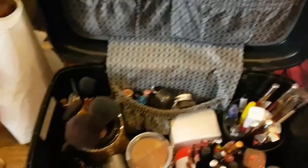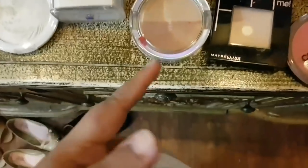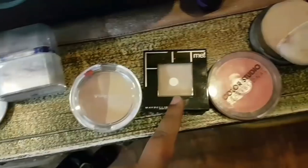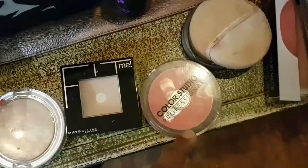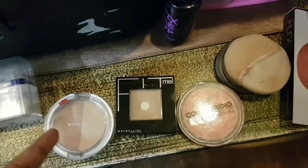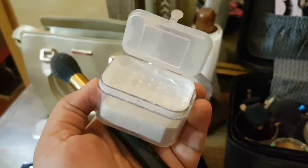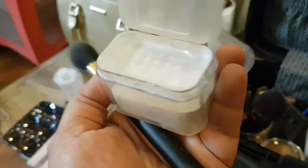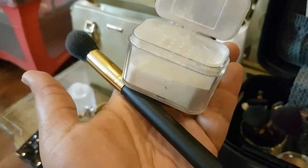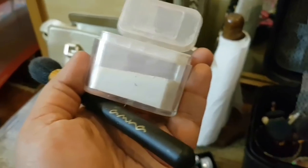Now I'm going to use this Etude Real Loose Powder to set my face. I'm going to use this brush. This is Maybelline Matte Powder — I'm going to use it. And Color Studio Professional — pinky tones. For the highlighter, I'm using my husband's highlighter, which I've had for 10 years and it's still not finished. I take just a little bit because it gives a very good shine.